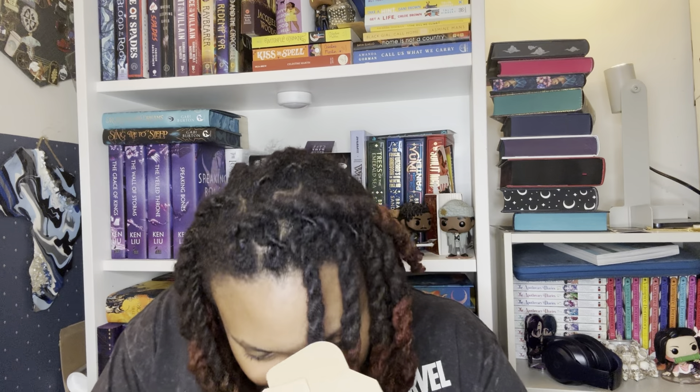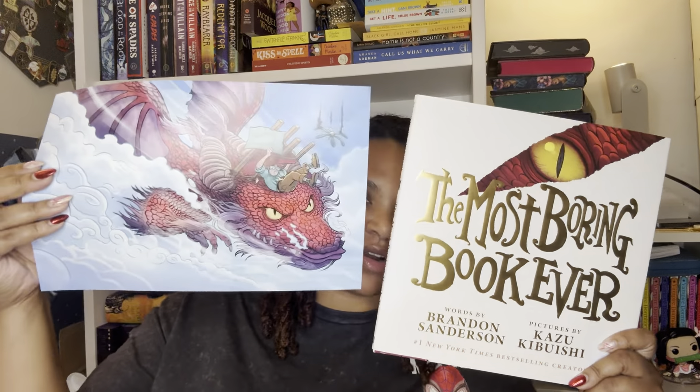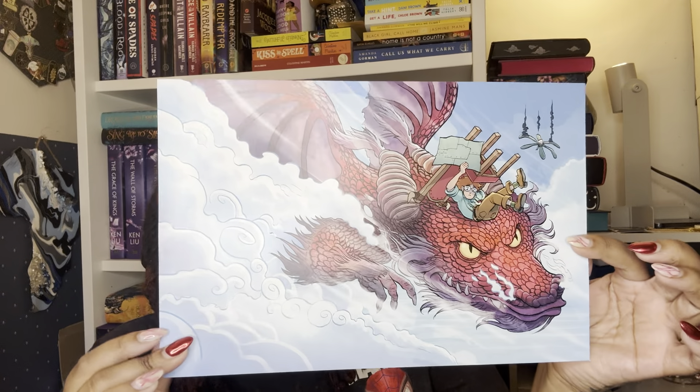So I have two more packages to share with y'all. This one is going to be from Macmillan Children's Marketing. Maybe it's from a promo for pre-ordering something — yes, this is a promo. Since I had pre-ordered The Most Boring Book Ever by Brandon Sanderson, I was also able to get the poster to go along with it for pre-ordering. So here is the book and here is the poster for pre-ordering.